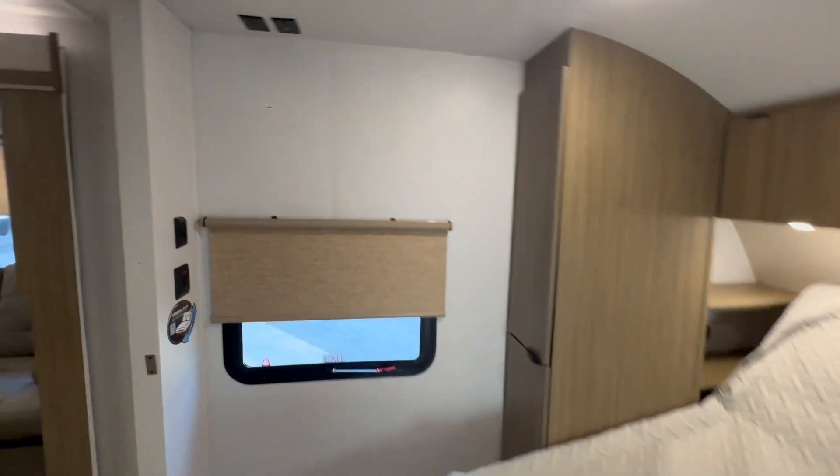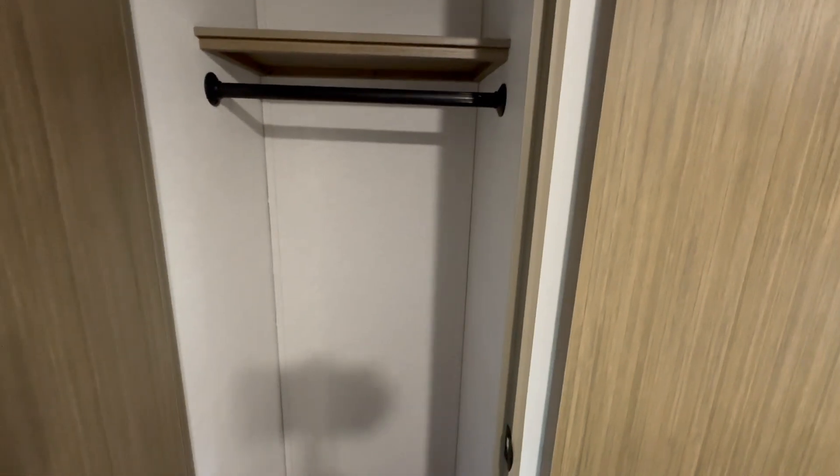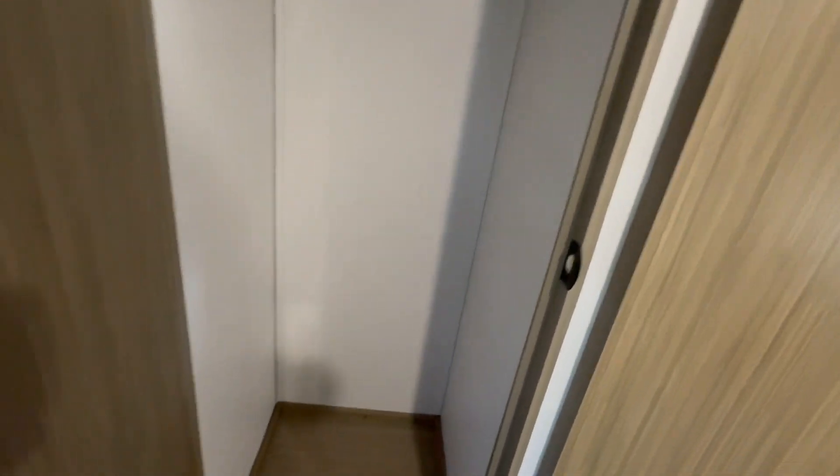One great final feature in the master area is this closet. Often a 26-foot camper may not have a closet in the master, but in this camper they use the space behind the pantry, tucked in behind the kitchen, as a perfect spot for an extra closet for the master.